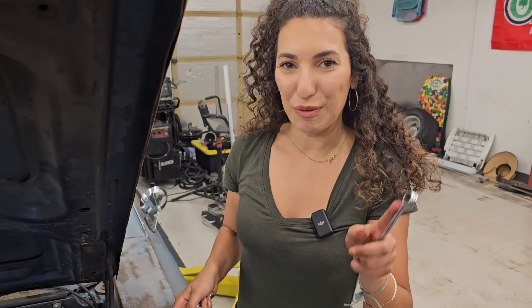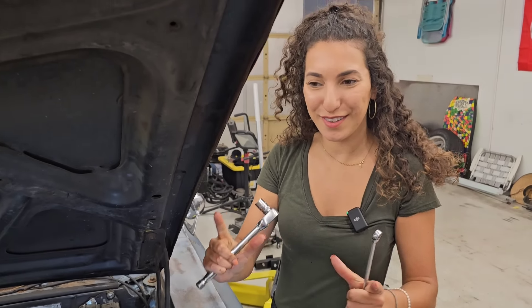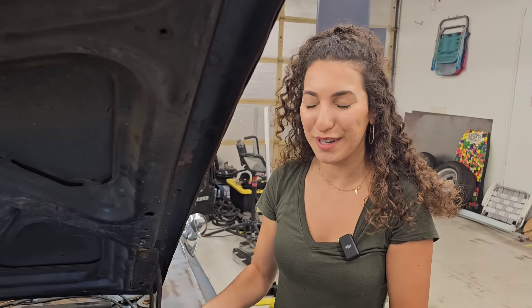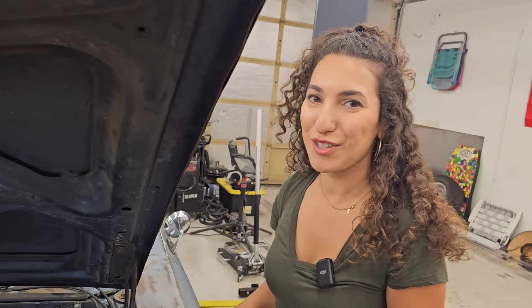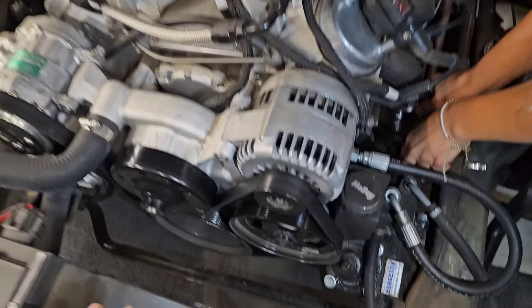Working on your car can be pretty annoying, but what's even more annoying is when you have to film yourself working on your car. I just spent the last 10 minutes trying to set up the camera and it's just so hard. So I had to pull Danny away from his paperwork and now he's going to be cameraman. Shouldn't take long, right? No.